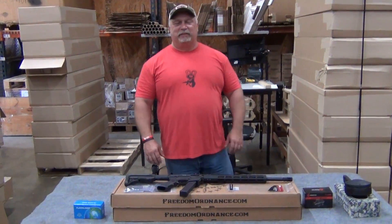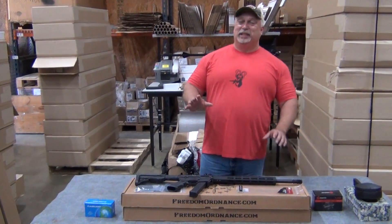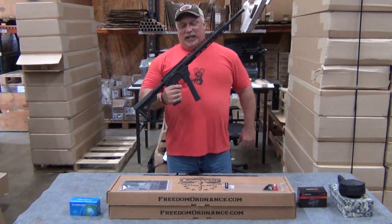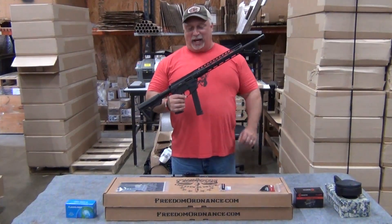Hey everybody, Ben with Classic Firearms here. Today is Wednesday, April 26th, and it is a very happy day here at Classic Firearms. The reason is we finally got our second shipment of the FX9 carbines in stock.